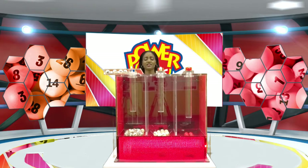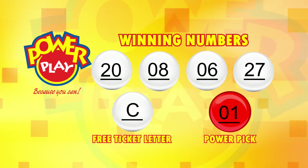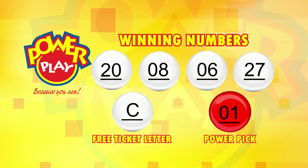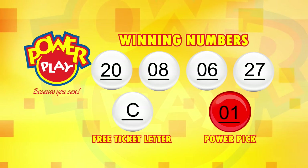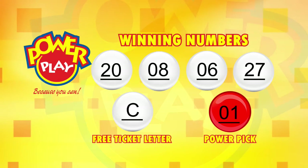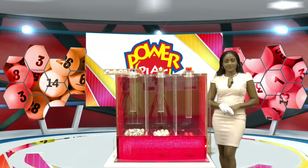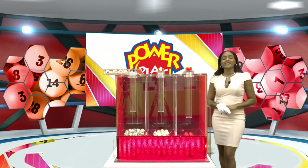Tonight's Power Play winning numbers are 20, 8, 6, 27. The free ticket letter is C and the power pick number is 1. Power Play — because you can.